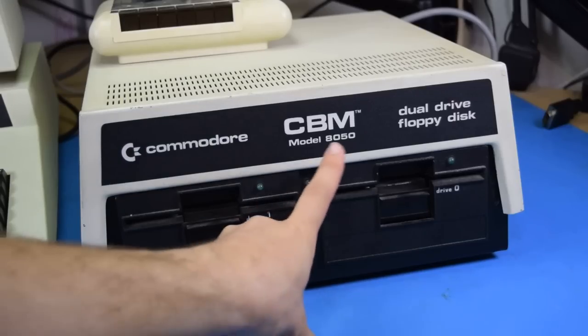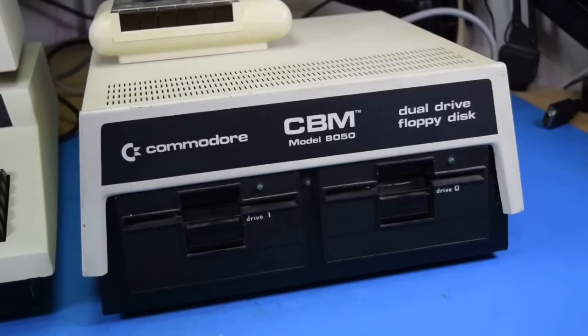What I have here is the 8050, which is a single-sided quad-density disk drive. Aside from the 8250, which is a double-sided disk drive, this one is going to have the highest storage capability, and I could always flip the disk over. Now the first disk drive was a 2040, which had the smallest capacity available for each disk. The immediate successor, the 4040, expanded upon that, immediately making the 2040 irrelevant. Now those are both dual disk drive units.